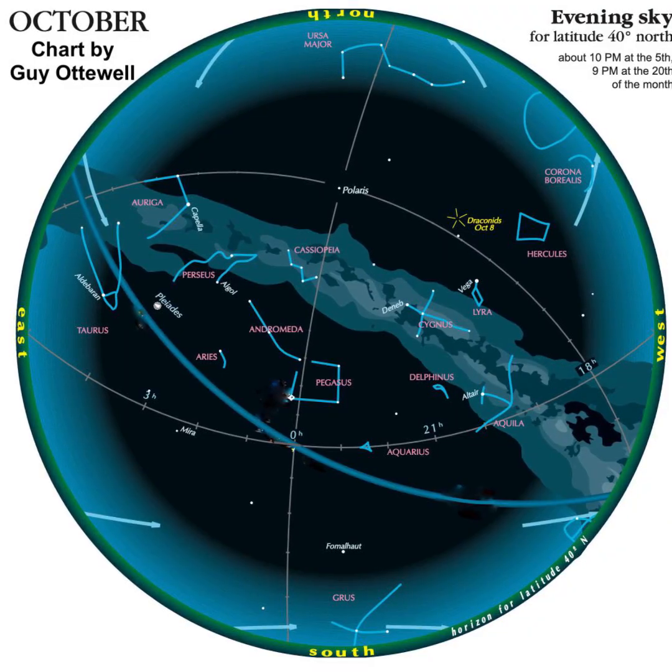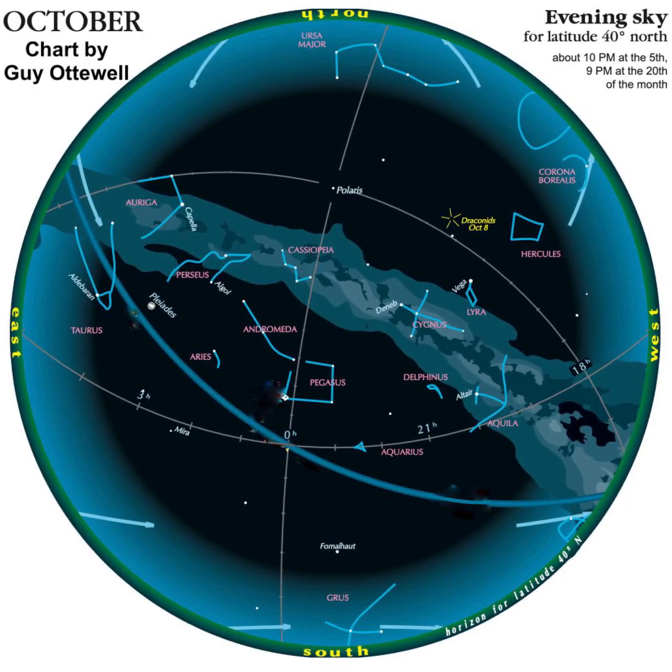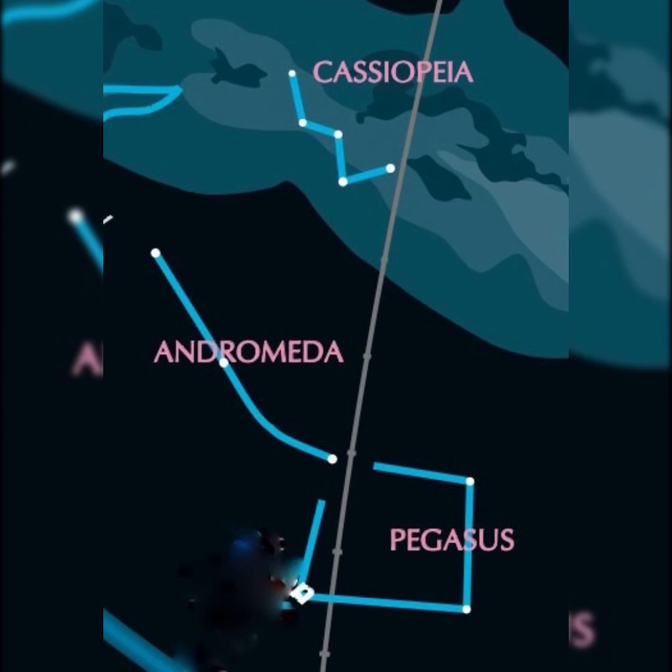Here's a star chart of the brighter stars and constellations as they'll appear at about 10pm in early October. Let's take a closer look at some of them. High overhead you'll spot the Great Square of Pegasus — it looks like a giant square or baseball diamond — and Andromeda is off to its side. Above it, you'll spot the W- or M-shaped pattern of stars called Cassiopeia.